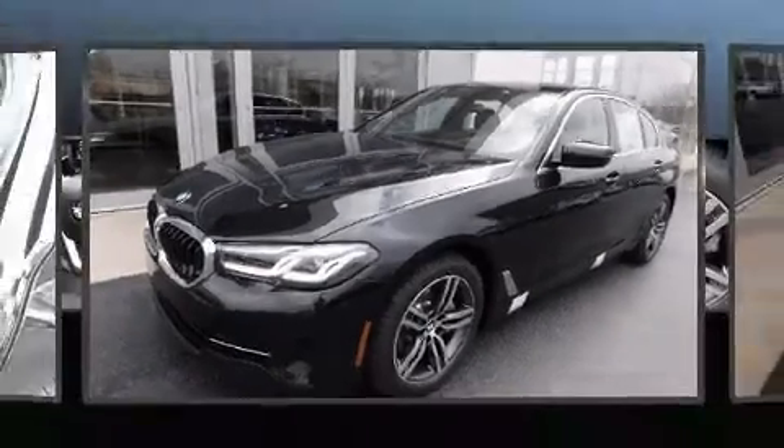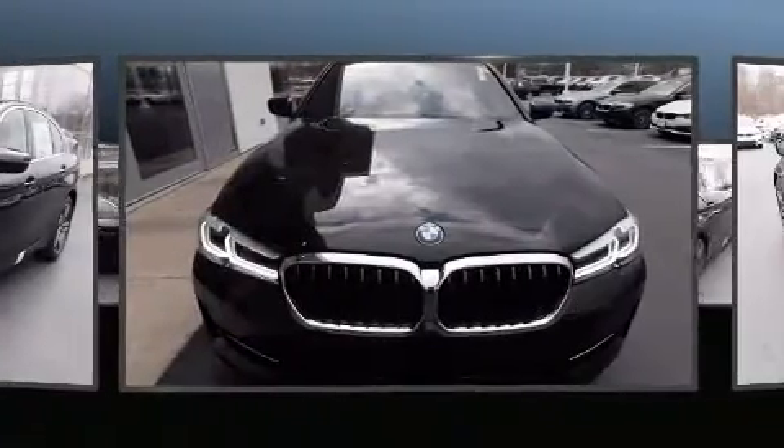Treat yourself to a test drive in the 2022 BMW 530i. This four-door, five-passenger sedan is waiting for you to take home.